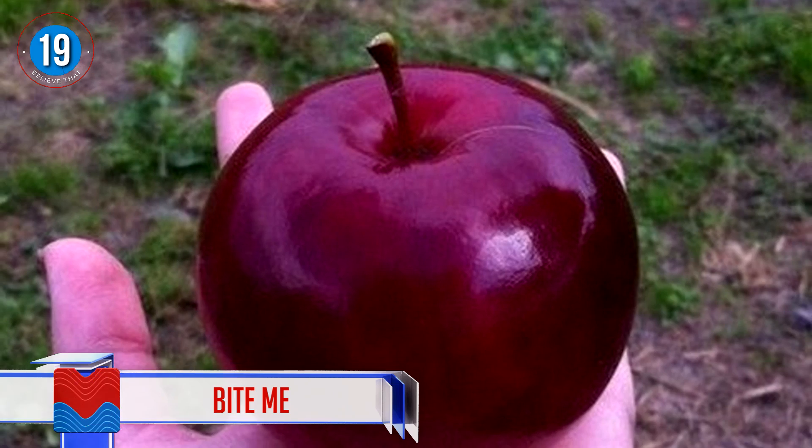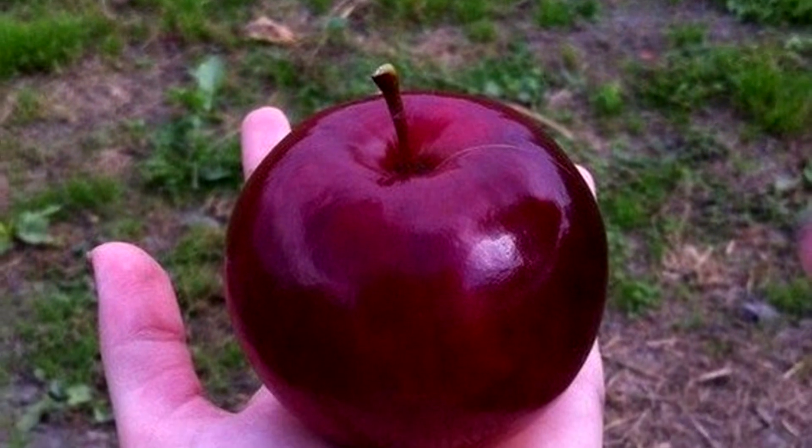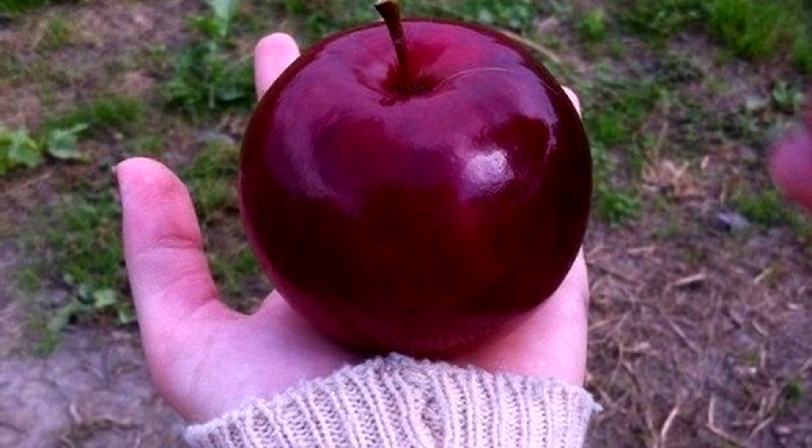Number 19: Bite me. This apple would have been the inspiration for the apple scene in Snow White and the Seven Dwarfs. Exquisite is the only way to describe it.